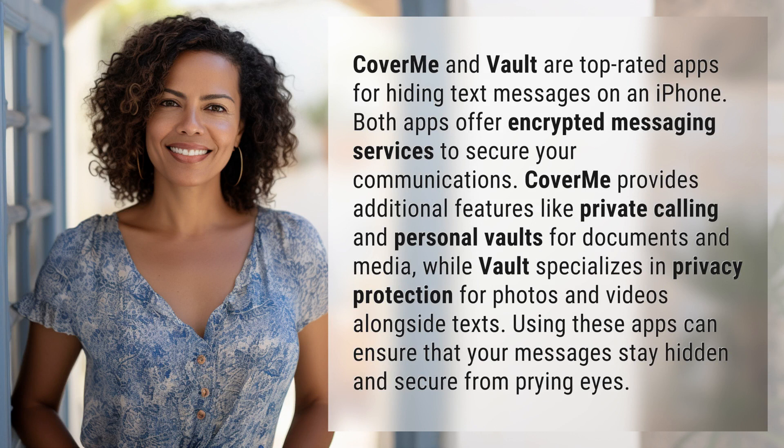Cover Me and Vault are top-rated apps for hiding text messages on an iPhone. Both apps offer encrypted messaging services to secure your communications.